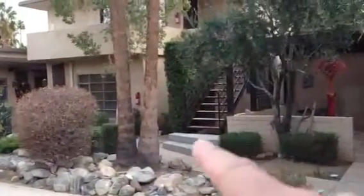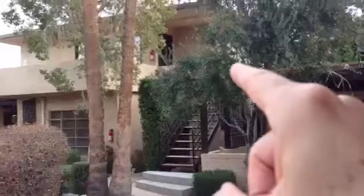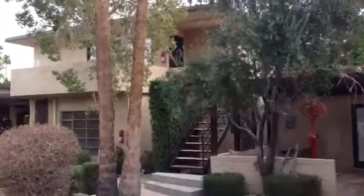When you come in, here's the property. You go to the right, up these stairs, and then there's the door into the apartment.